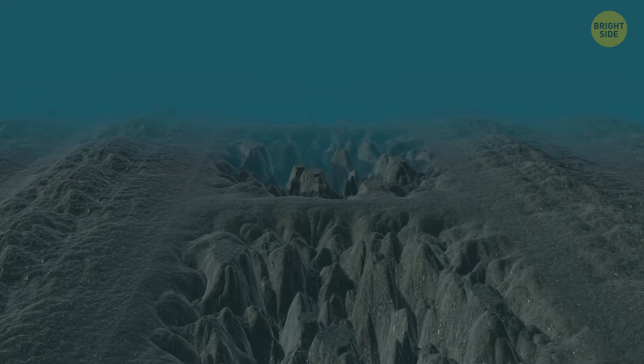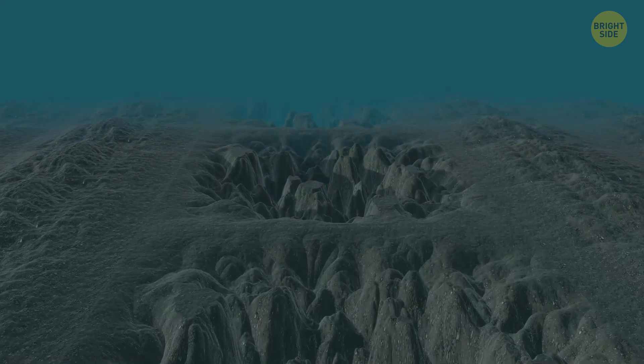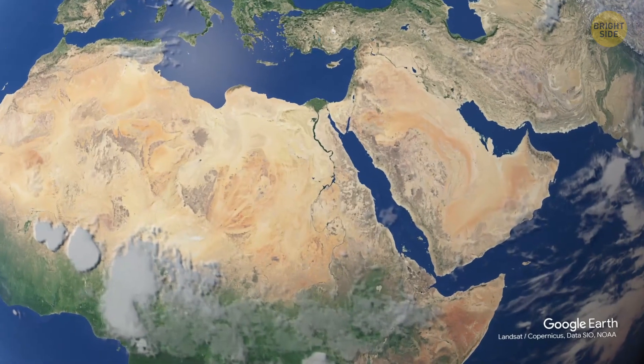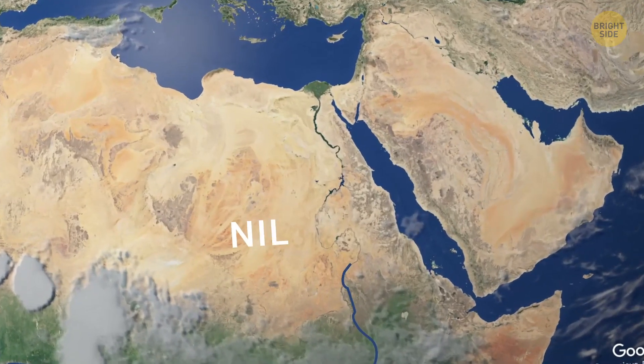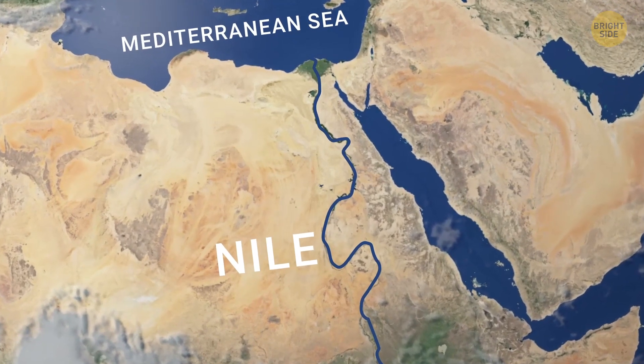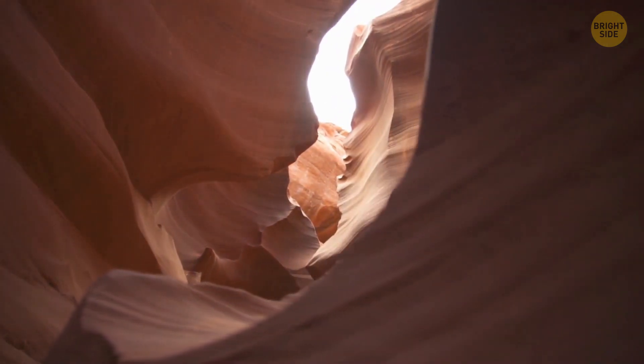These days, at the bottom of the Mediterranean Sea, we can find holes as large as the Grand Canyon, and they seem to have formed during that same period of dehydration. Evidence suggests that massive rivers, such as the Nile and the Rhone, flowed directly into the Mediterranean back then, leaving behind canyons as they reached the bottom, thousands of feet below sea level.